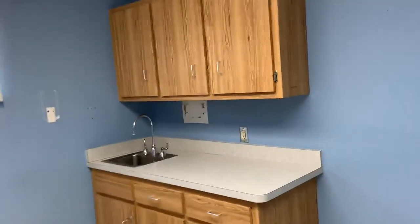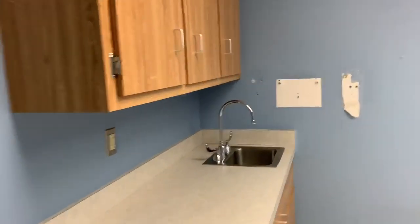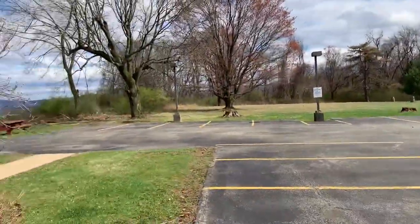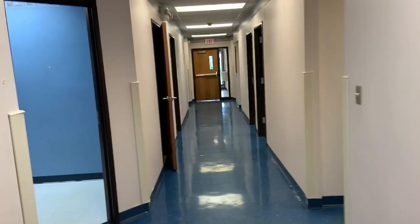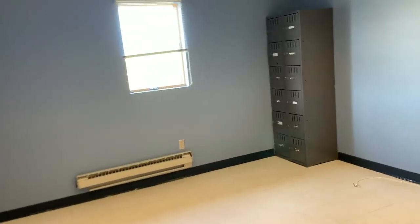Exam room five and exam room six are here. This area leads to a private office and goes to the back of the property, where there is plenty of parking. This is the seventh exam room.